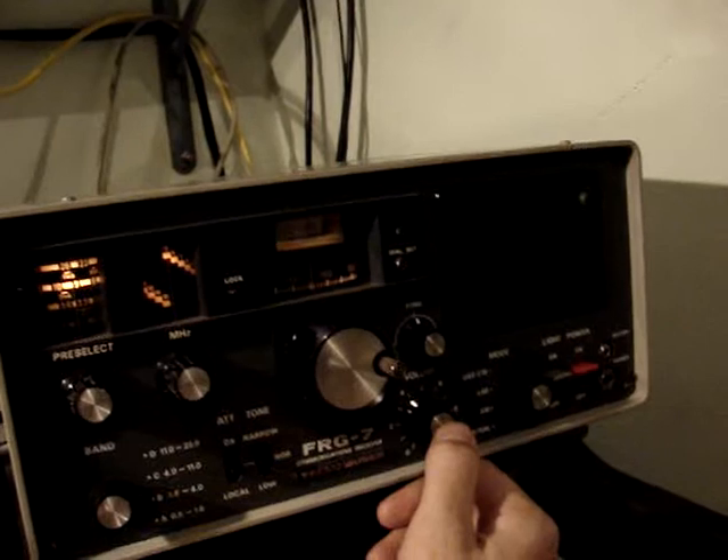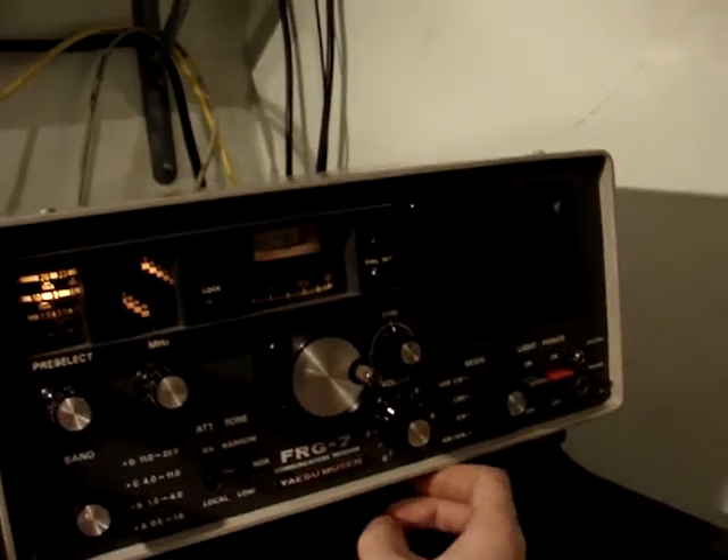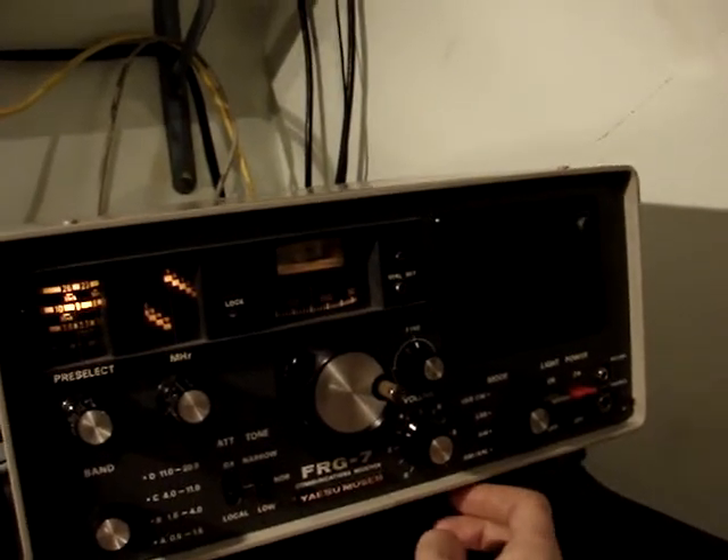There we go. That's about — where are we? About 9 and a half. Actually, no, sorry — we'll be up over 10 megs now.